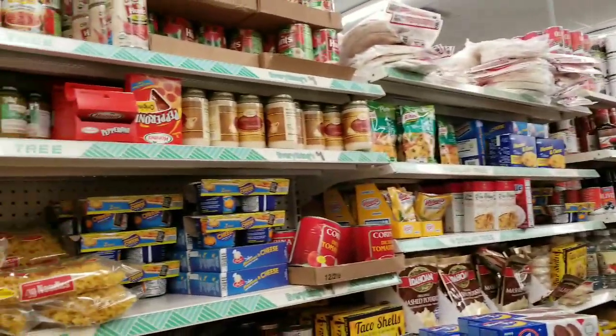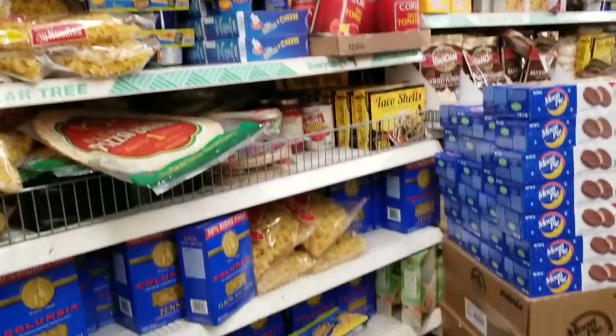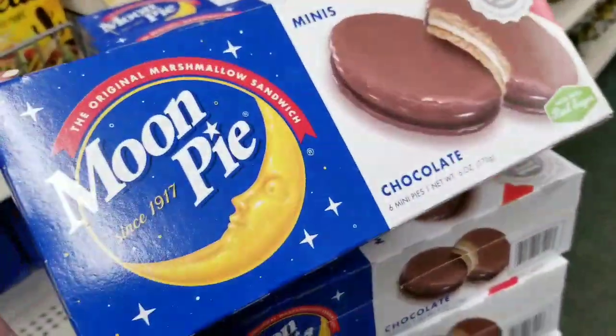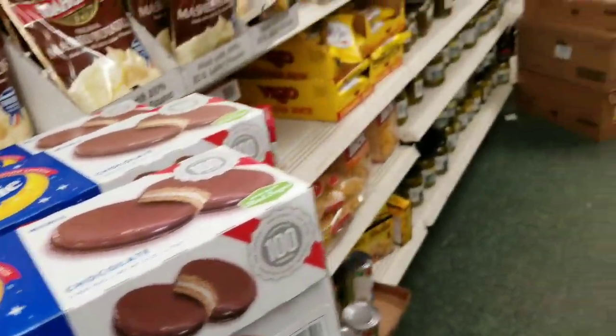I'm going to be so good and not buy a bunch of junk here, even though I really want to. Everybody told me to eat these moon pies, but I can't do it in 2018. I missed my opportunity.